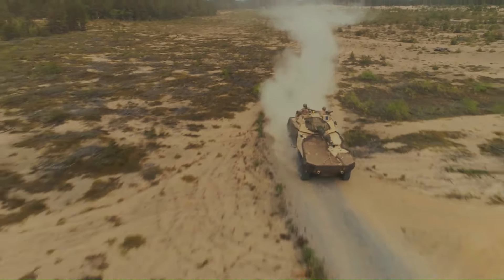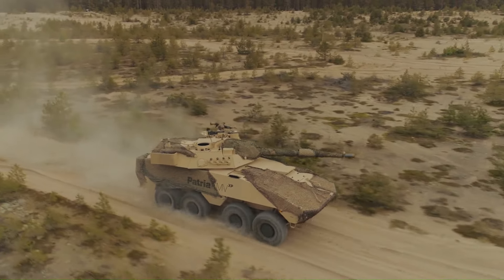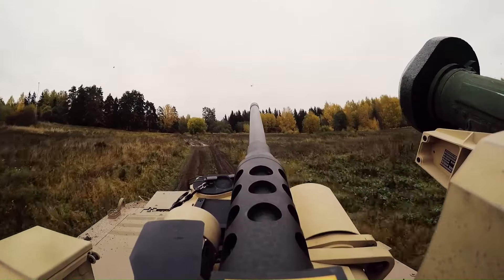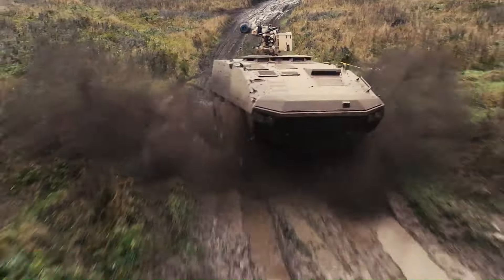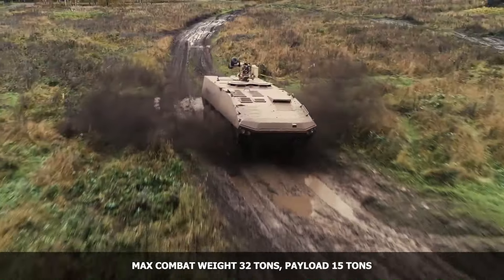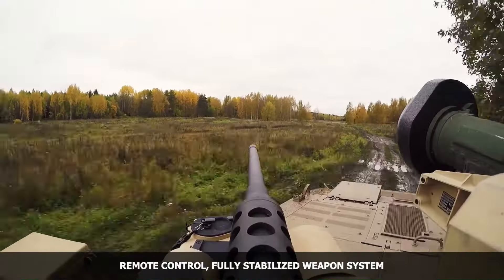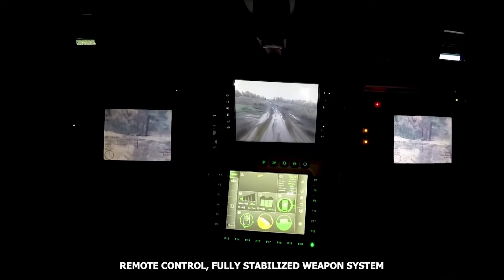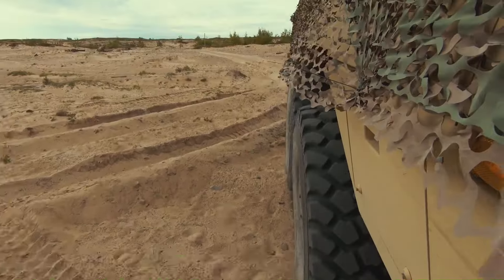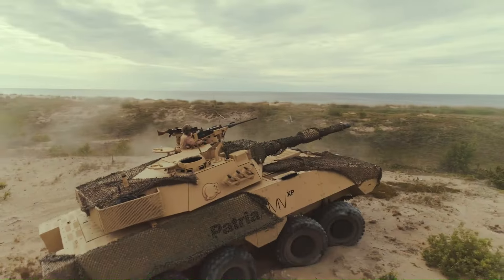The Patriot AMV-XP is a cutting-edge armored vehicle designed for modern warfare's complex environments. This 8x8 wheeled vehicle prioritizes mobility, firepower, and superior protection for troops. Built on the success of the Patriot AMV family, the AMV-XP features a modular design for adaptability, stealth technology for a low radar and thermal signature, and a digitalized control system for enhanced functionality.